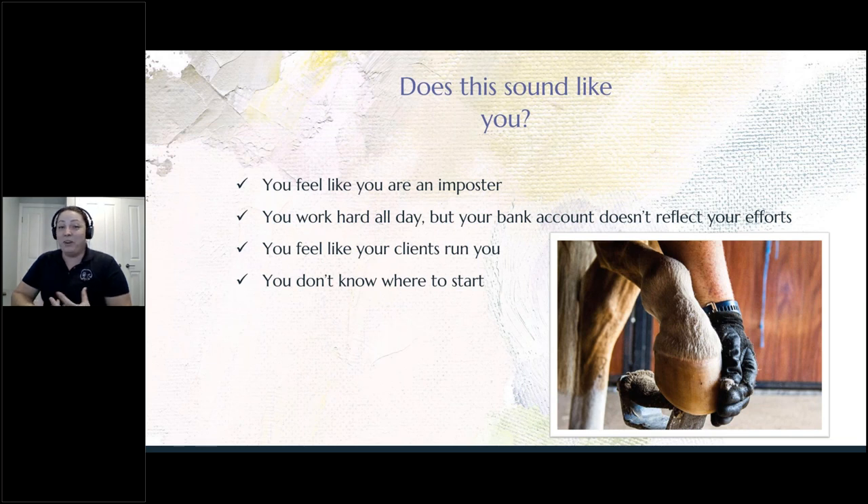Do you feel like your clients run you around? Handling demanding clients is exhausting and sometimes it is just easier to go along with what they say — giving them discounts that you might not want to give, working weekends or after hours because they have a job. What do they think we do during the week? It can be really difficult dealing with those types of people.